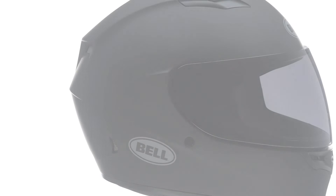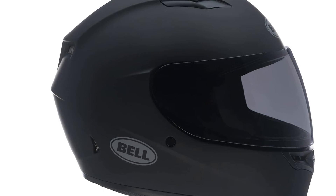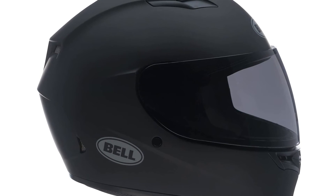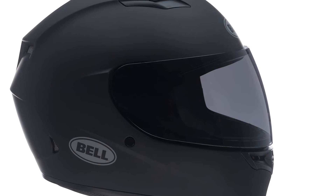At high speeds, the Qualifier can get noisy, and in some cases the visor can lift. However, for something cheap and affordable that you can wear for riding around town, it's a great value lid.